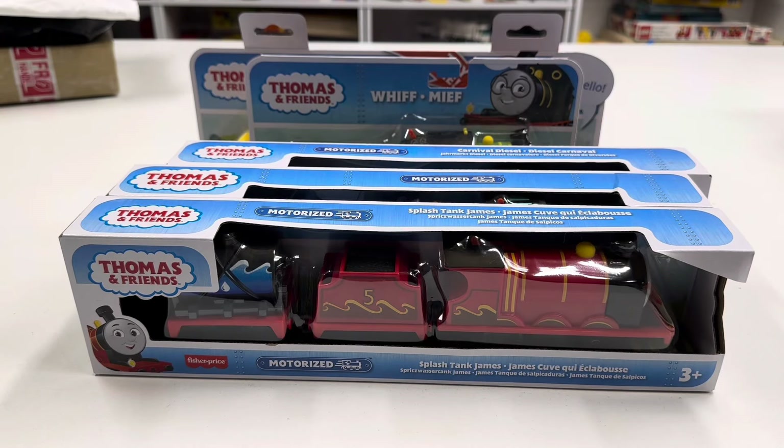Hey, welcome to Trains Are Fun. I know it's been a while since I've made many Track Master style videos. It's really frustrating the way they just kept changing the names of stuff — I don't know what to call it anymore. It's motorized Thomas. These are some things I've picked up over the last few months and just haven't done videos on, so these may not be recent things.